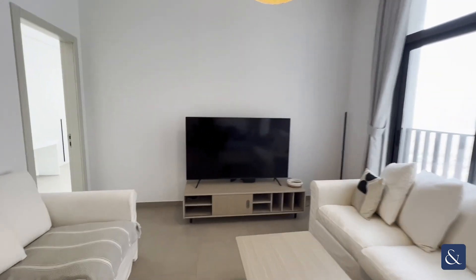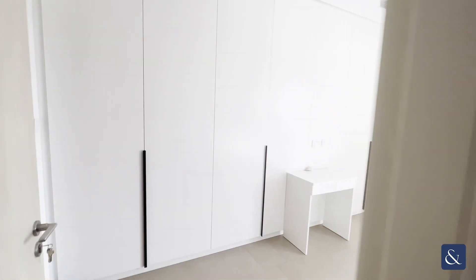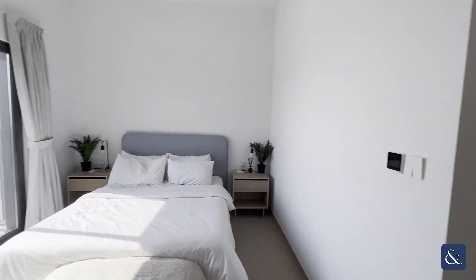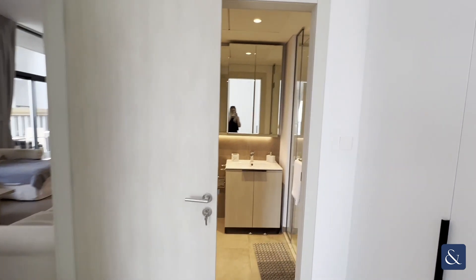We head through to the master bedroom. The master bedroom has loads of storage wardrobe space as you can see, and is a really light and bright bedroom with its own private balcony and also an en suite bathroom which has got a double walk-in shower.